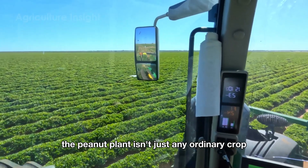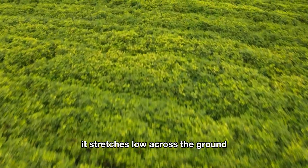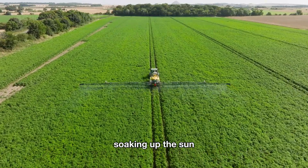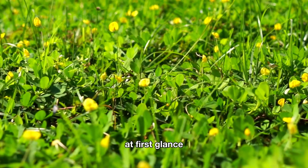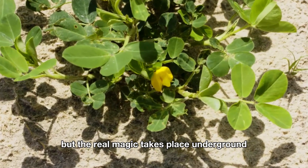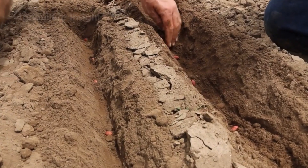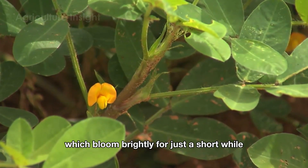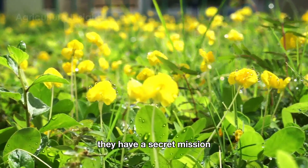The peanut plant isn't just any ordinary crop — it's a clever little trickster in the plant world. It stretches low across the ground, spreading its leafy arms wide like a green blanket soaking up the sun. At first glance, you might think all the action happens above the soil, but the real magic takes place underground, where nature's hidden workshop buzzes with activity. It all starts with the peanuts' cheerful yellow flowers, which bloom brightly for just a short while. These aren't your average flowers — they have a secret mission.